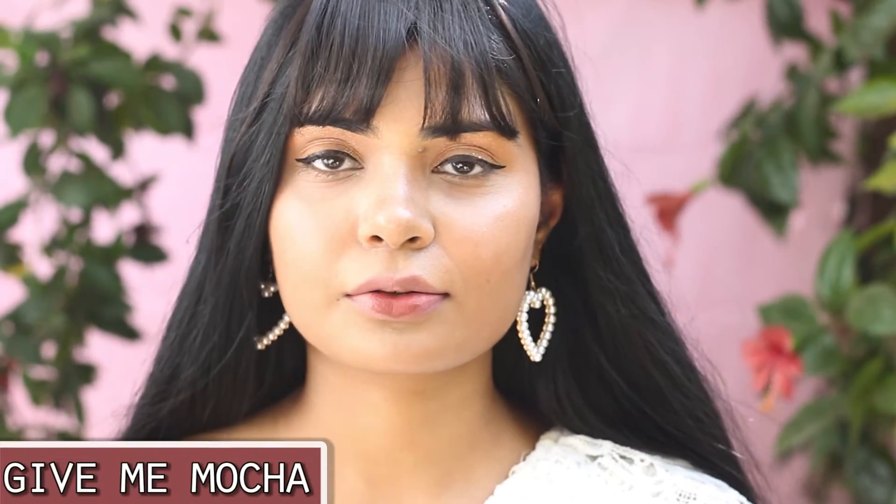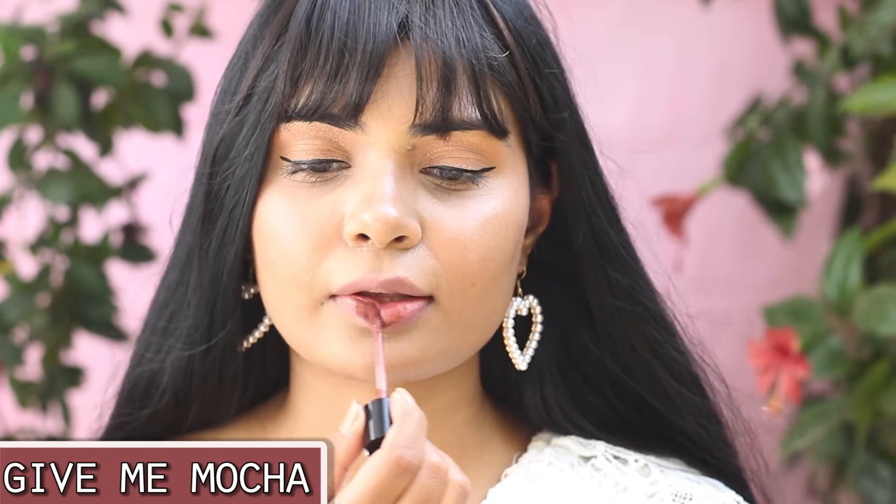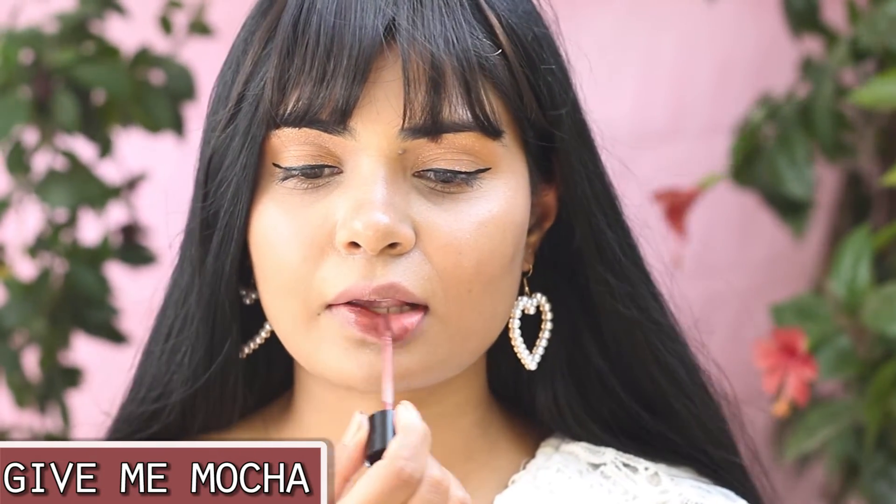This shade is Give Me Mocha. I feel this shade will be a perfect nude for darker skin tones — it's a coffee-based brown lipstick, very much a color of winter. This shade is very similar to NYX Soft Matte Lip Cream in the shade Rome, which is my favorite nude shade of all time.